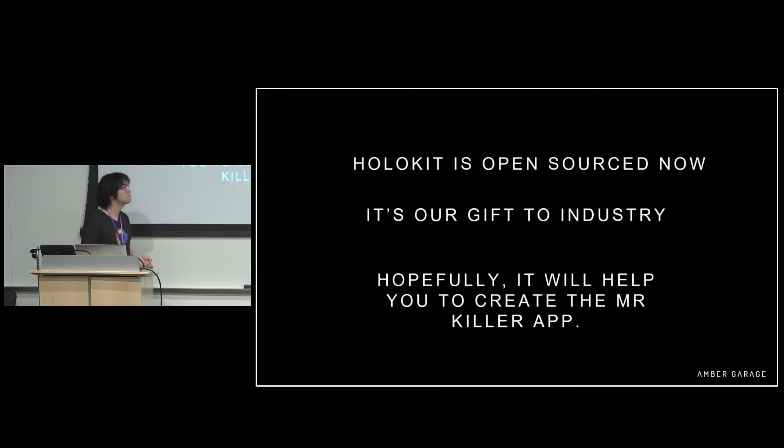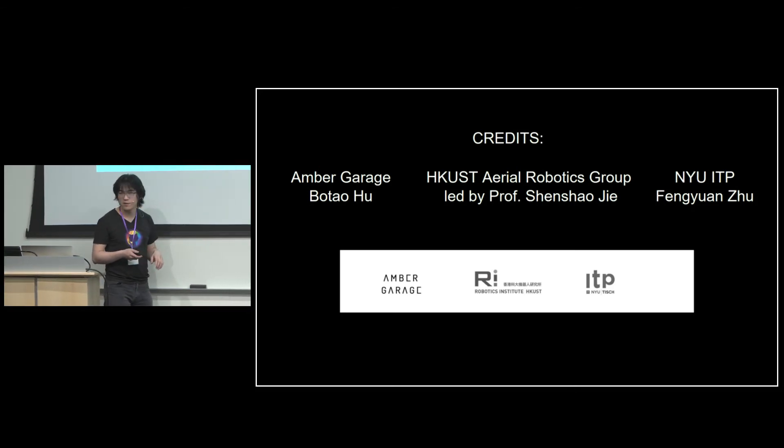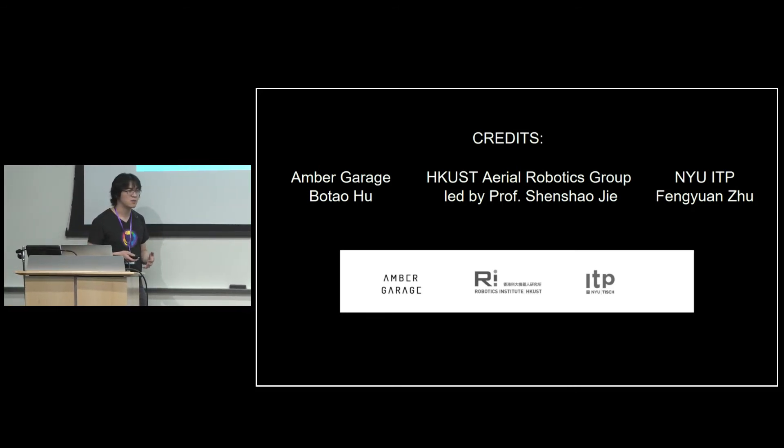HoloKit is open source today — it's our gift to the industry. Hopefully it will help you find the killer app for mixed reality. This project is made by an international team. I did the ideation and design for the whole project. Feng Yuan built the initial prototype with Ken and helped a lot with development. The main tracking algorithm is from the Hong Kong University of Science and Technology Aerial Robotics Group, led by Professor Xiao Jiechen. They do a lot of aerial robotics work, and we migrated that algorithm to a mobile device.